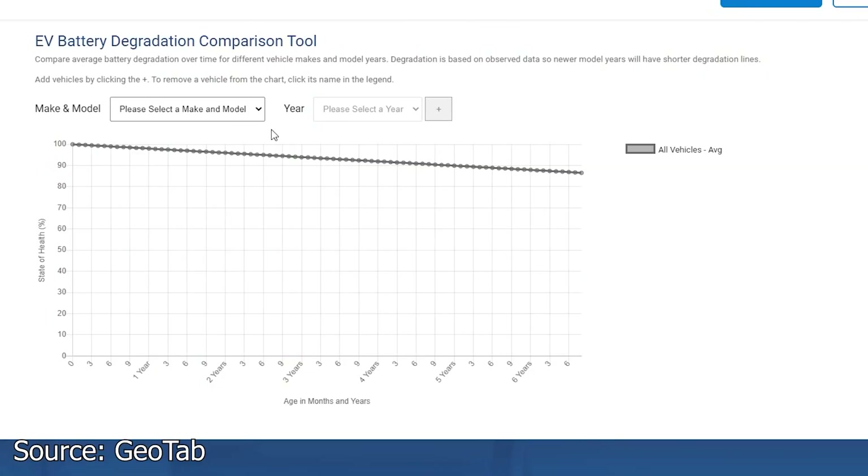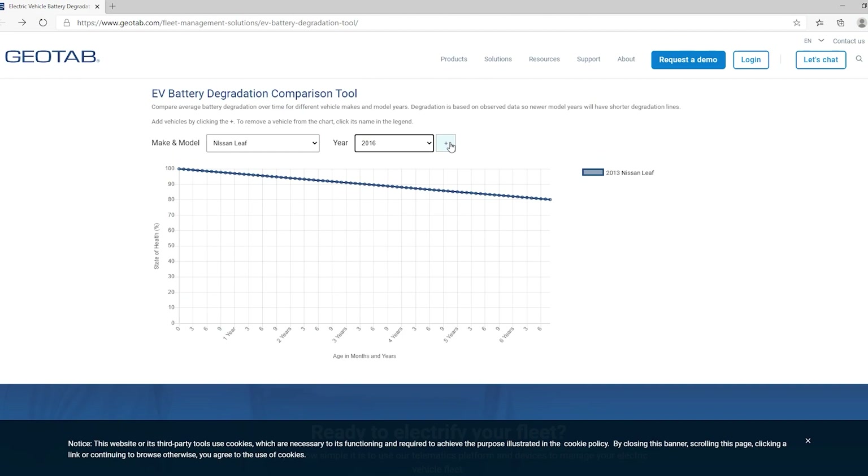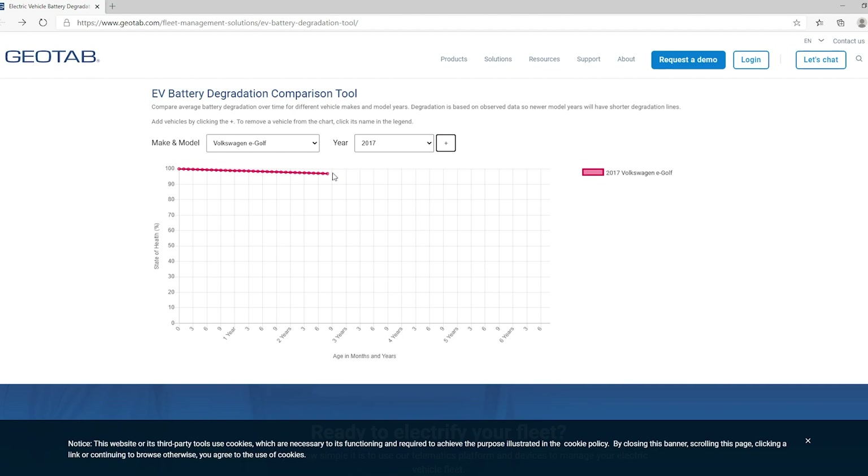Let's look at this Geotab EV battery degradation comparison tool. Currently, this data is based on 6,300 fleet and consumer EVs representing 1.8 million days of data. Data from Geotab and EV fleet tracking showed that high use of an EV did not negatively impact battery life. This chart displays time rather than mileage and is all based on observed data. Comparing a 2013 Nissan LEAF and a 2016 Nissan LEAF, you can tell the newer car is performing better, probably due to improvements in battery chemistry. The 2017 Volkswagen E-Golf has a 96.9% state of health at 2 years and 8 months, and the 2017 Kia Soul EV has a 98.8% state of health after the same period.